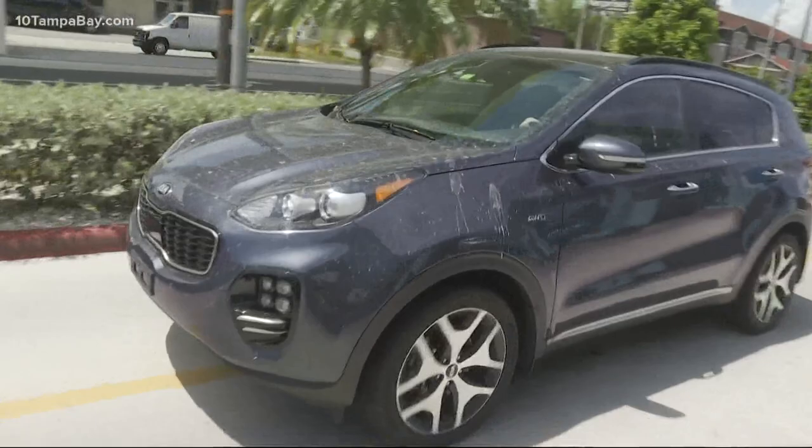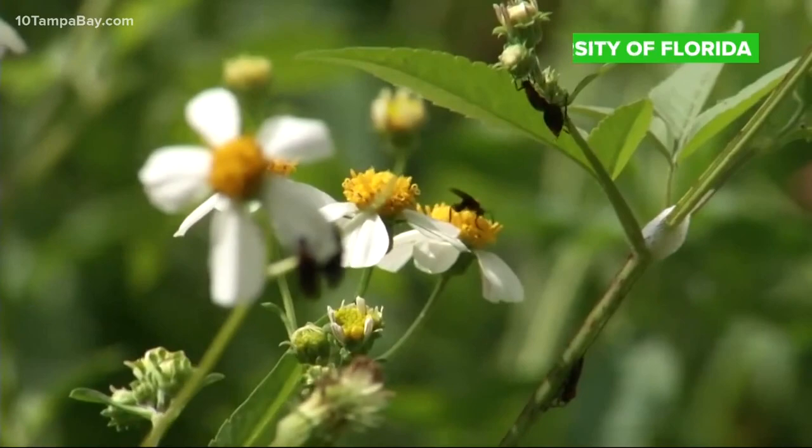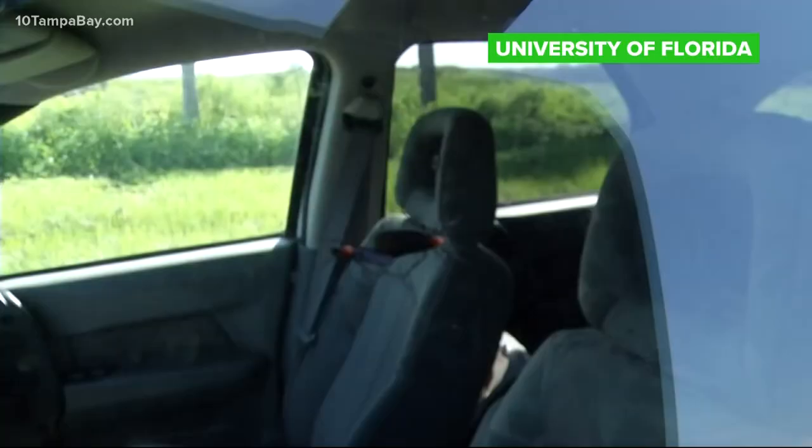But ask just about anyone else how they feel about the paired-up pests and they'll tell you: hate them. Wish we didn't have them. Hate them, obviously. They're just always all over the car.